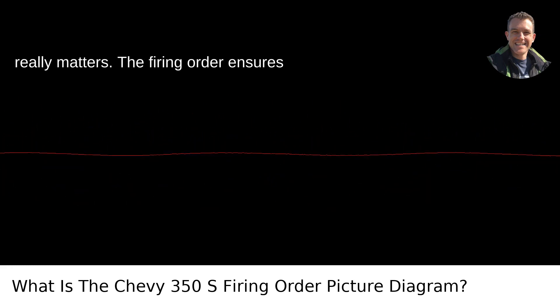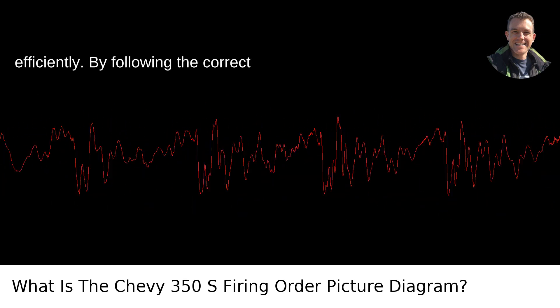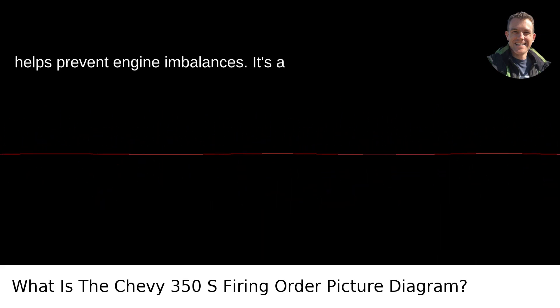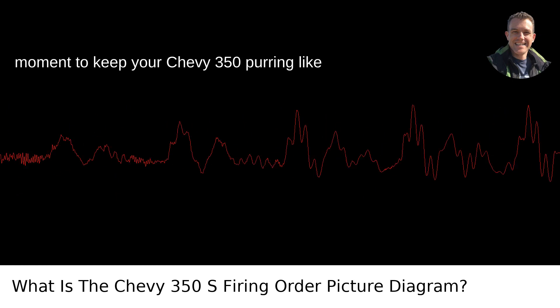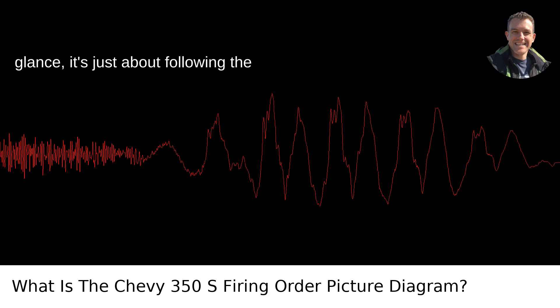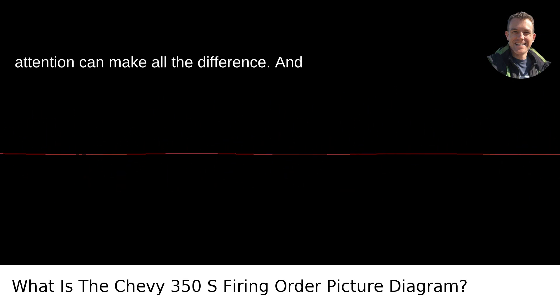Here's why getting this right really matters. The firing order ensures that the engine runs smoothly and efficiently. By following the correct sequence, each piston fires at the optimal point in the crankshaft's rotation, which helps prevent engine imbalances. It's a beautiful dance inside your engine, with each spark plug firing at just the right moment to keep your Chevy 350 purring. Just remember, while firing orders might seem confusing at a glance, it's just about following the sequence. A good diagram and careful attention can make all the difference. After a few rounds with your engine, you'll be reciting this sequence in your sleep — no diagram needed.